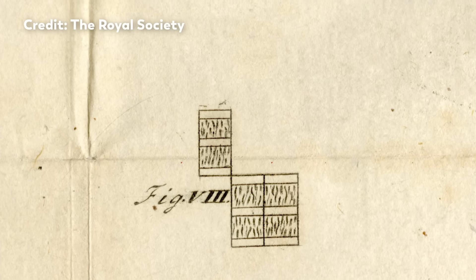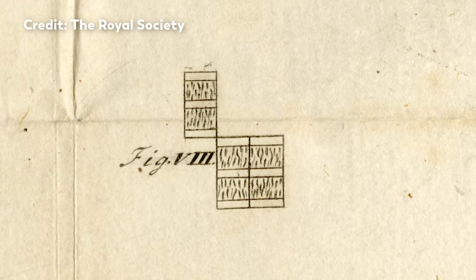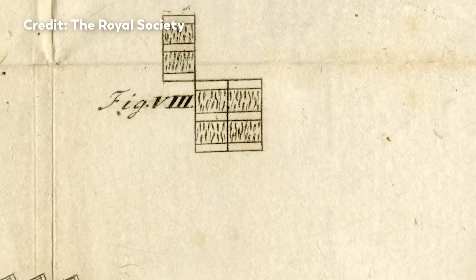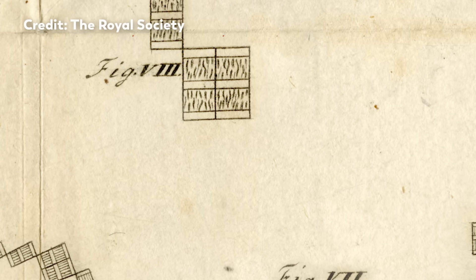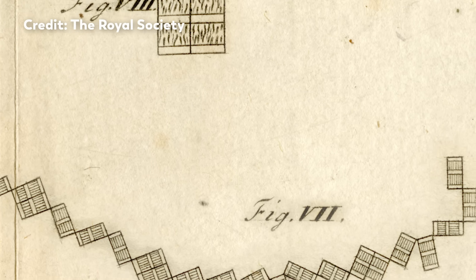At first, he assumed that these geometric attachments must be salt crystals. But the more he experimented and looked through his microscope, the more he realized there might be something amazing going on here.